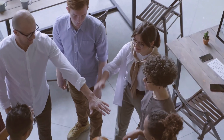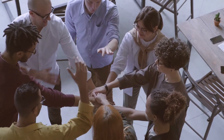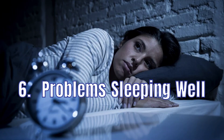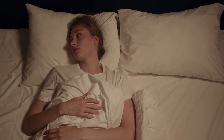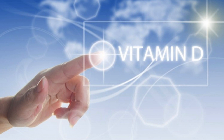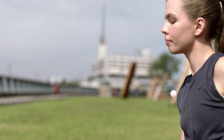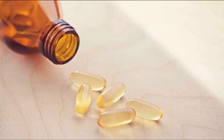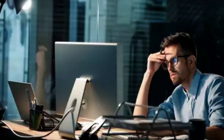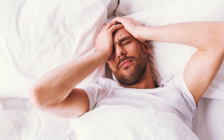Fatigue can make it difficult to enjoy your everyday life. 6. Problems Sleeping Well. Problems sleeping well can be a sign of low vitamin D levels for a few reasons. First, vitamin D is essential for keeping your body energized, and without it you may find it difficult to get a good night's sleep.